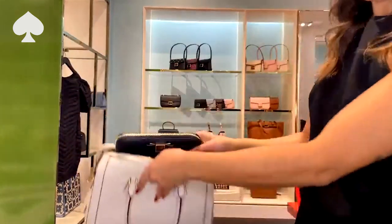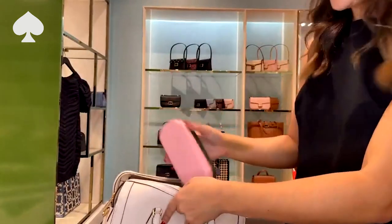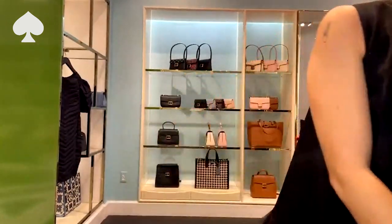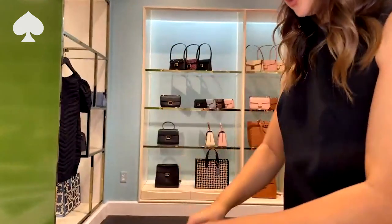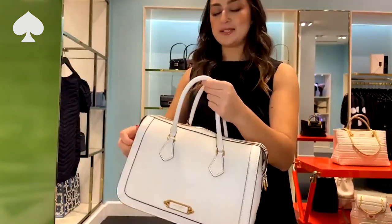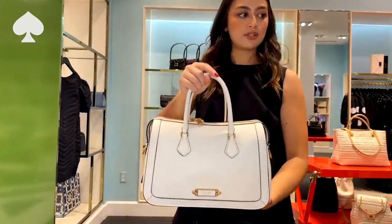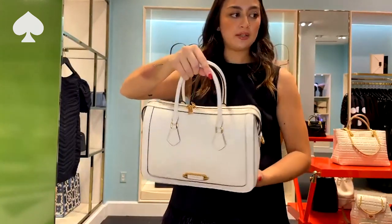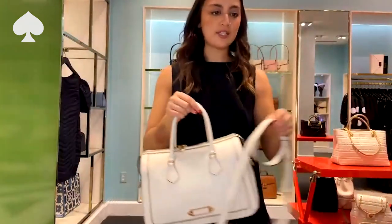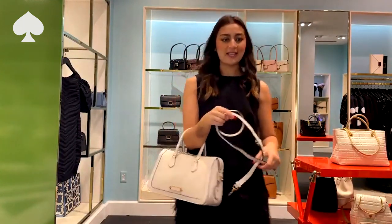You can fit absolutely anything in here. First, our largest wallet — tuck her in there. Then your phone, obviously. Sunglasses — tuck her in there. Still tons and tons of room. You can even add a makeup bag if you need to. What I love about this satchel and what makes it super special is that you can zip it all the way shut — not many of our satchels can do this. She is super secure, zipped all the way closed. Nobody's getting in there. And it also comes with a crossbody strap, so you can either carry her by the satchel handles or pop the strap on and take it with you wherever you need to go.